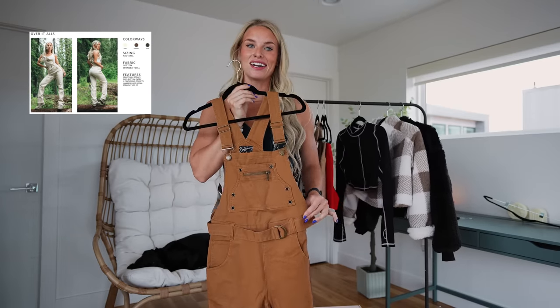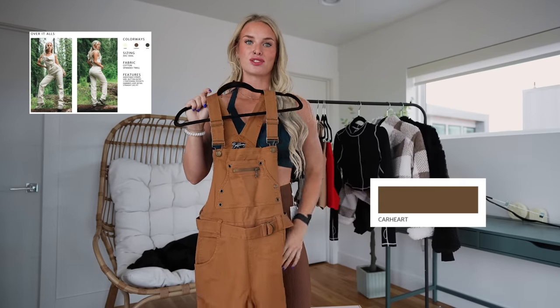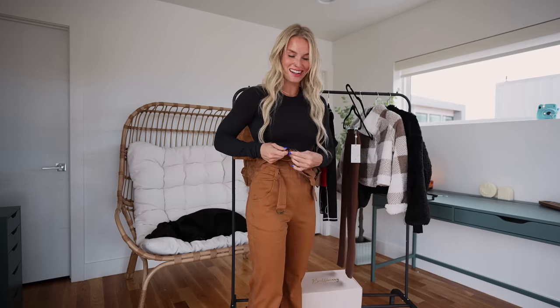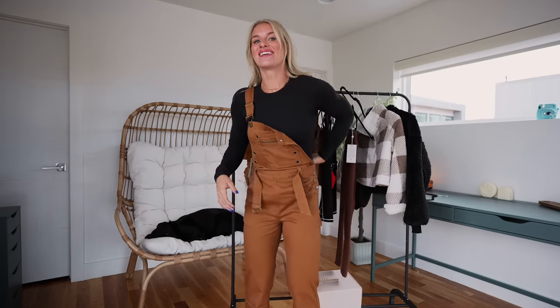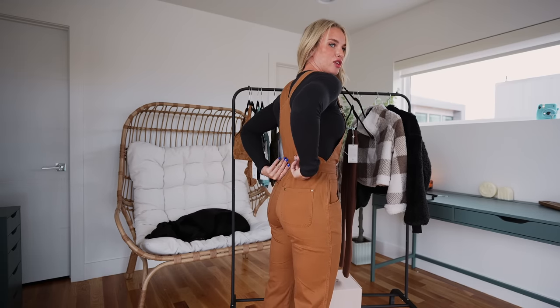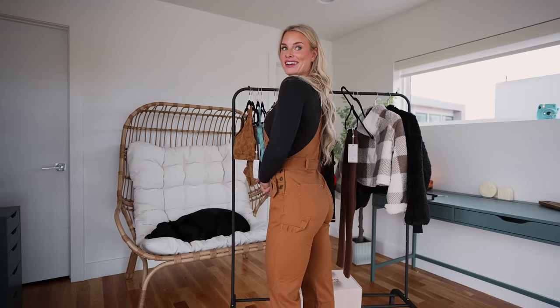Next up, the overalls — I'm very excited to see how these fit. I'm grabbing a long sleeve shirt to wear under them for the full outfit vibe. First impression putting them on: these are such high quality. All the buckles and metal hardware are very well done. These are the Over It Alls — I got a size small with a 30-inch inseam. I'm 5'7 and the fit could not be more perfect. A lot of overalls are tight up top and baggy below, but these are very nicely fitted.